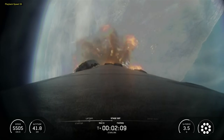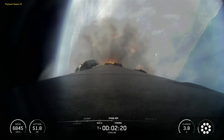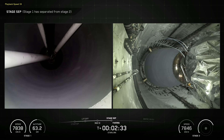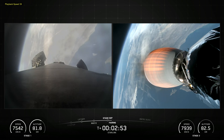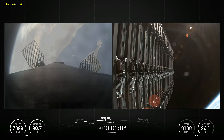SpaceX's Falcon 9 is a reusable, two-stage rocket designed and manufactured by SpaceX for the reliable and safe transport of people and payloads into Earth orbit and beyond. Falcon 9 is the world's first orbital-class reusable rocket. This reusability allows SpaceX to refly the most expensive part of the rocket, which in turn drives down the cost of access to space.